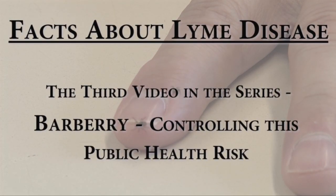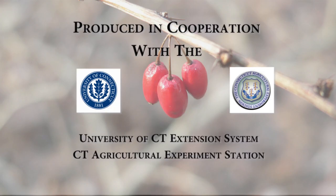Facts About Lyme Disease. Produced in cooperation with the University of Connecticut Extension System and the Connecticut Agricultural Experiment Station.